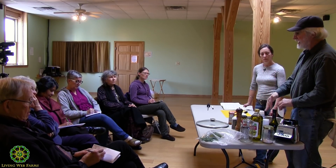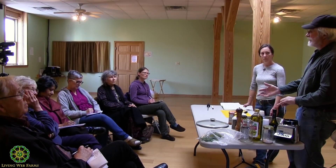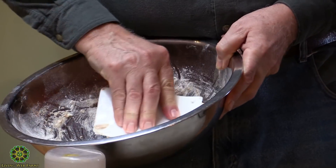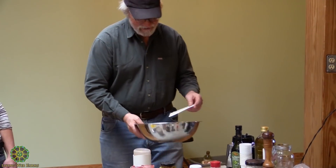I want to teach a couple of principles about how to get a dough to develop. One of the best — it has a fancy term called autolyzing — is simply mixing the water and the flour together and letting it sit for 10–15 minutes. The gluten starts to align itself without kneading. This is great if you're going to be home all day but don't have much time: just come around and give it a quick fold.